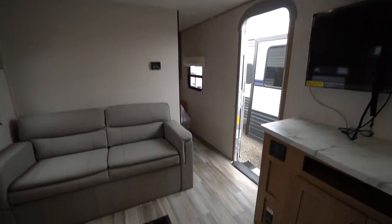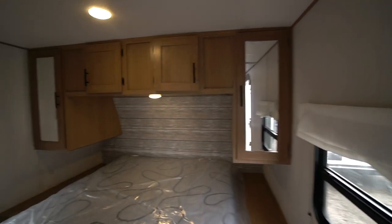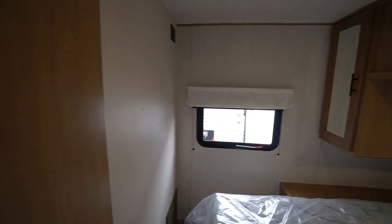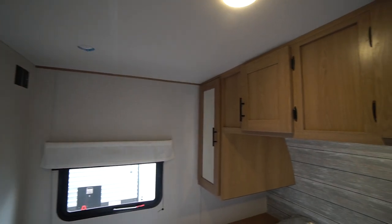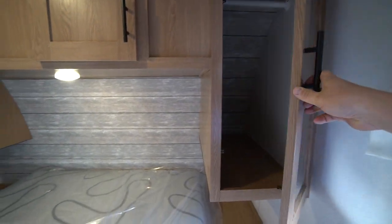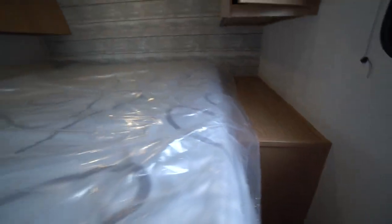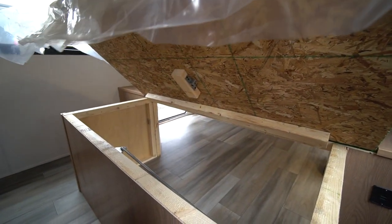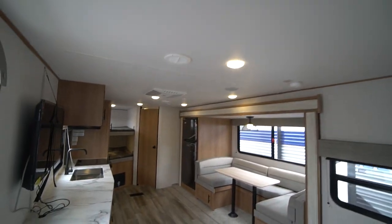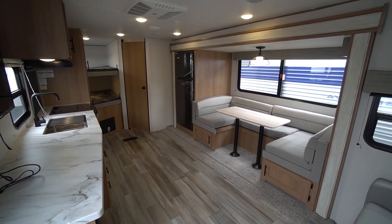The gray furniture really brightens up these trailers. Queen bedroom with a walk-around — lots of space to walk around. Sliding pocket door, storage up above, shirt closets on each side. Receptacles and USB charge plugs and access to the under-bed storage. A nice family camper — the 27 BBS Avenger. Come check it out at Long Haul today.